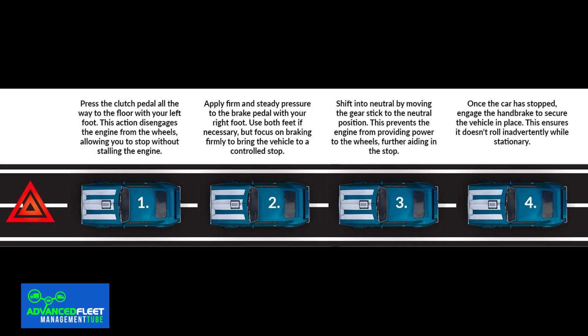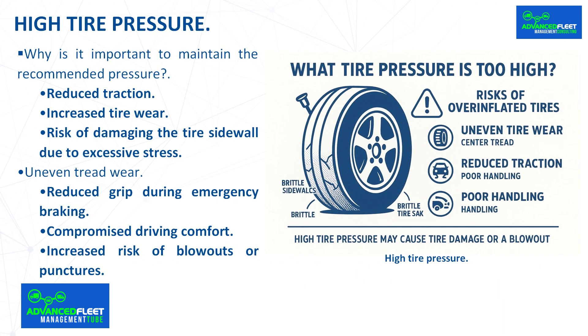Reduced grip during emergency braking: a tire with excess air has a reduced contact surface with the asphalt. This means the vehicle requires a longer distance to come to a complete stop during emergency braking. In adverse weather conditions, such as rain, the loss of grip is significantly accentuated, which can seriously compromise safety and driving comfort.